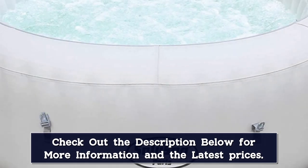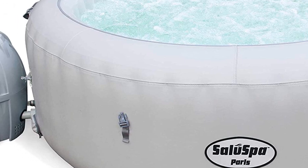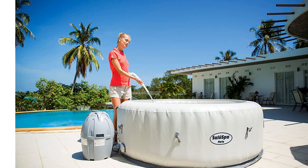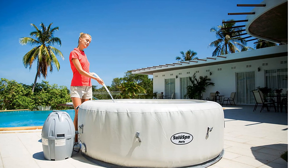This hot tub is affordable, but since it requires no assembly, it's slightly smaller than other options meant for four people and also has fewer jets. If you want something for occasional use that still provides plenty of comfort and ambience, it is a great choice.